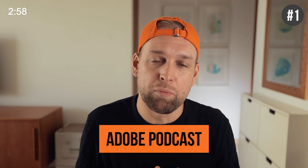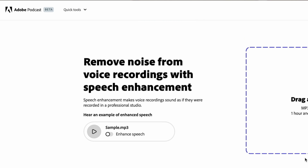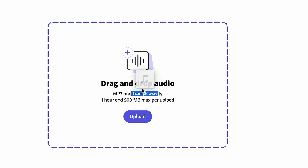The first tool is called Adobe Podcast. It is a speech enhancement tool that will make your human voice sound better. You simply drag and drop an MP3 file and boom, you're sorted.